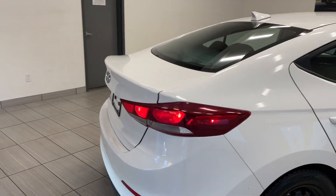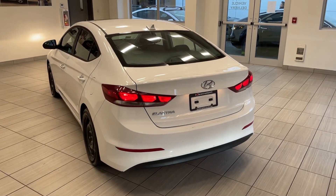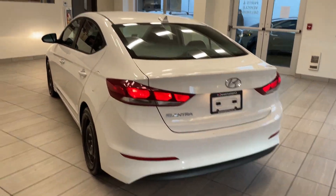As we move towards the back, you'll see it's in very good shape. There are a few light scratches on the back bumper, but nothing to be worried about.